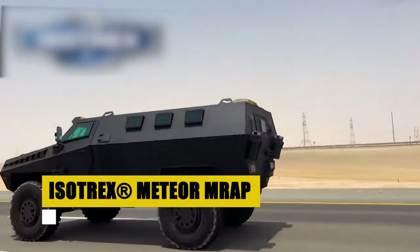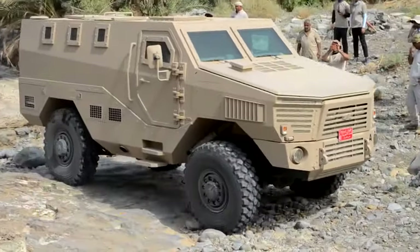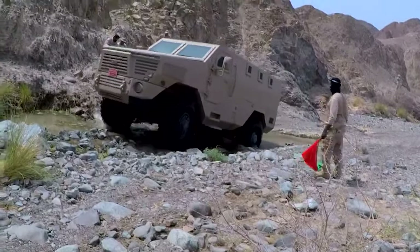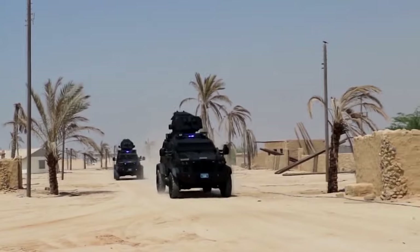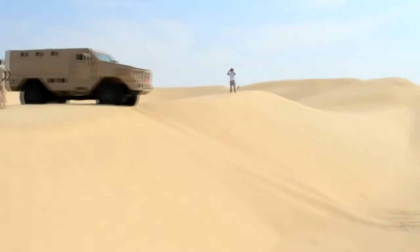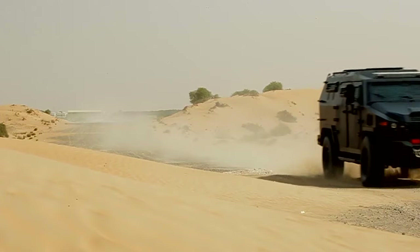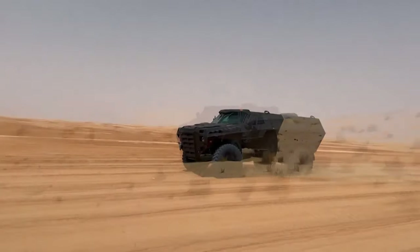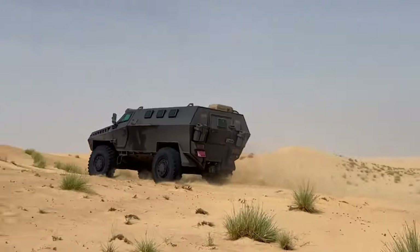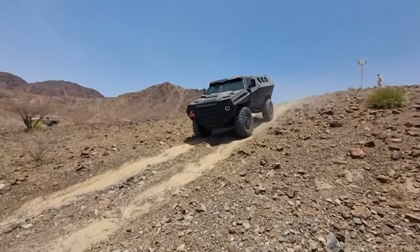The Isotrex Meteor MRAP stands as a beacon of advanced warfare technology. Outfitted with STANAG 4569 Level 2 armoring, it redefines safety and operational capabilities in the field. Independent suspension and a central tire inflation system underscore its agility across varying terrains. Safety and precision guide the Meteor's design, from its FLIR driver aid system to an automatic fire suppression system, prioritizing crew safety without compromising performance. In the harshest conditions, the Isotrex Meteor MRAP proves indispensable, embodying the pinnacle of armored vehicle innovation.